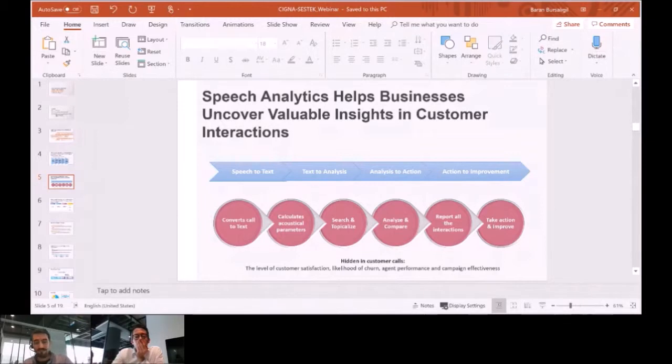Speech analytics is not a new solution. The speech analytics market is growing year by year. According to DMG Consulting, the speech analytics market will grow 10% this year and 10% in each of the consecutive two years.